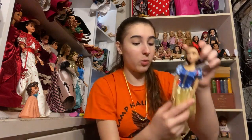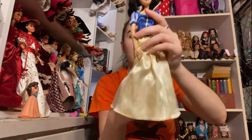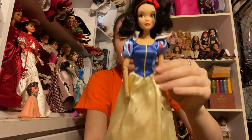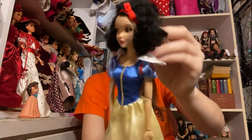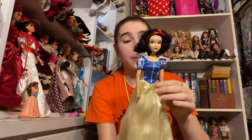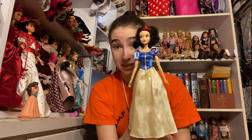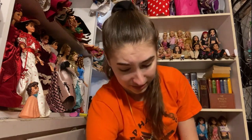Then we have another Disney Store doll — a Snow White — and she is wearing her dress and she is very, very beautiful. She's got her headband and her dress and she is in great condition like most of these dolls. I do not know if I have her already; it's really hard to tell with Disney Store dolls. I'll have to look and see, but either way I will probably be keeping her because she is very nice and in really, really nice shape. These are amazing dolls that you are giving me — thank you so very much.